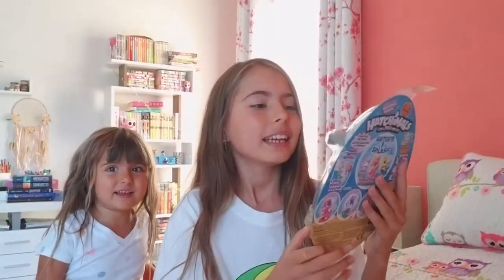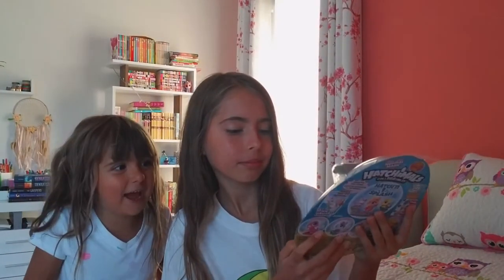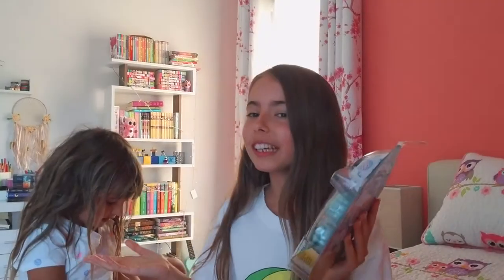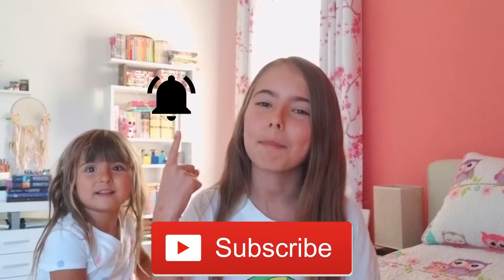She's happy and she never had these before — so cute, right? Yeah. She already has a lot of Hatchimals but she never had this Mermal Magic collection, so this is her first time and we're gonna unbox these. Don't forget to subscribe, like, and hit that bell!